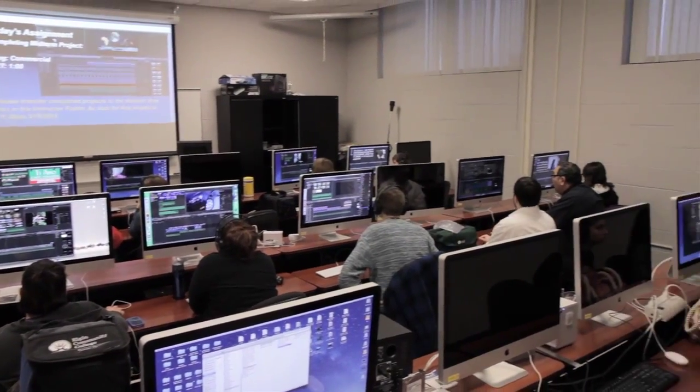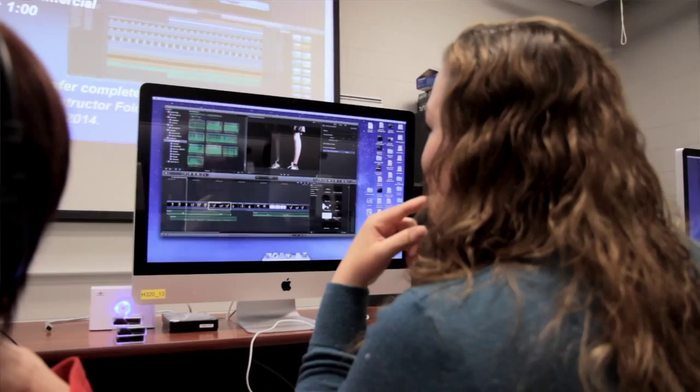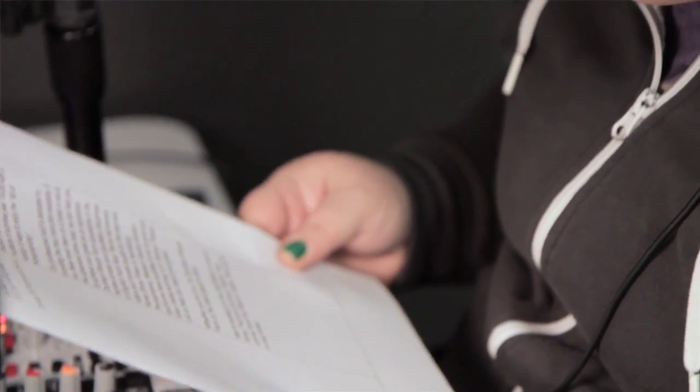And then the third program that we have is videography multimedia. The idea is to prepare somebody to be able to go out, shoot video, edit video, edit sound, and anything that an employer would require.